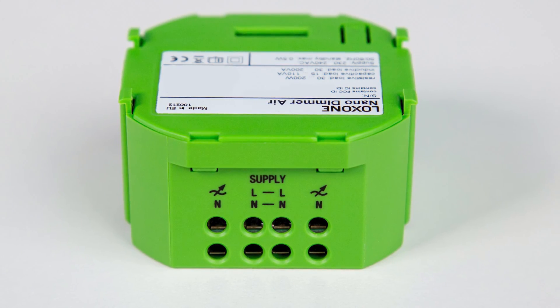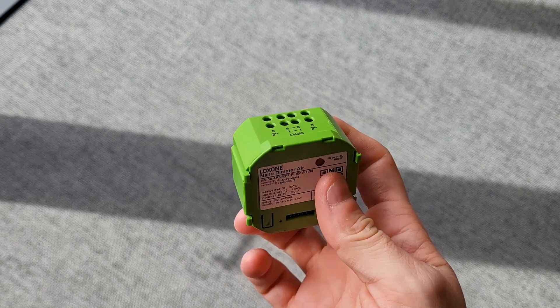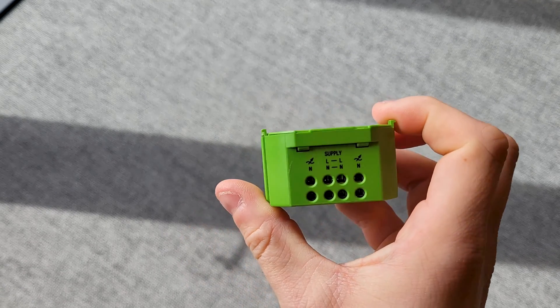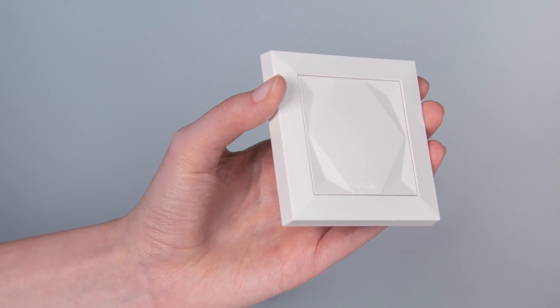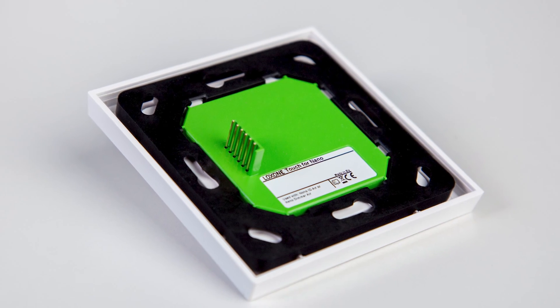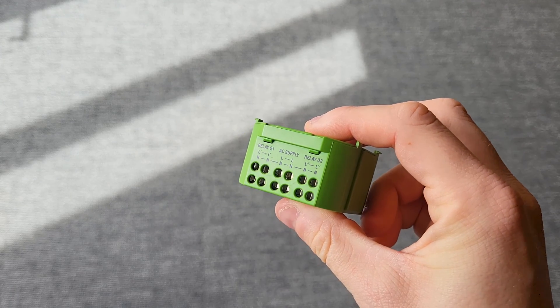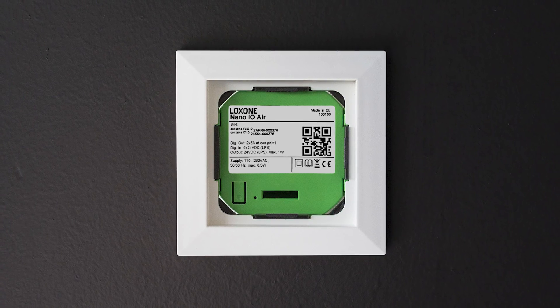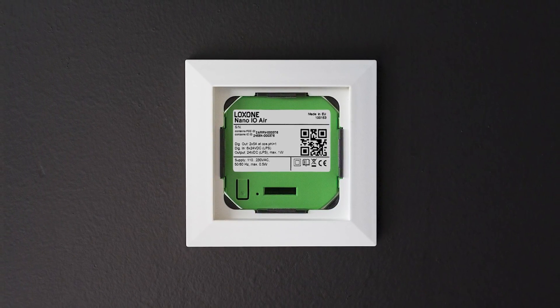Our Nano Dimmer Air is available for existing lighting. The leading edge and trailing edge phase dimmer for dimming high-voltage lamps is simply placed in the flush-mounted box. With our Touch4nano, there is also the corresponding switch plug-in module according to the Loxone switch standard. Alternatively, there is our Nano IO Air, also for the flush-mounted box, which is equipped with two 5A relays and six digital inputs and can also be used with other switches. This makes any existing 230V lighting smart.